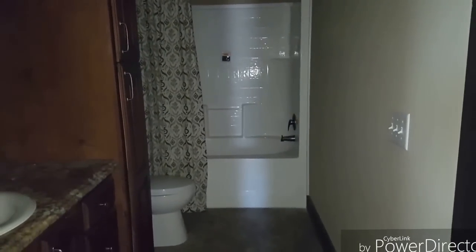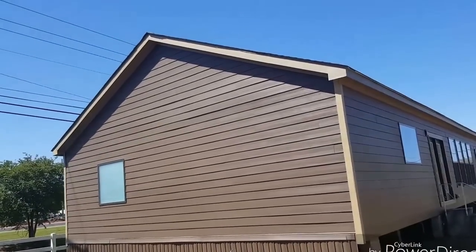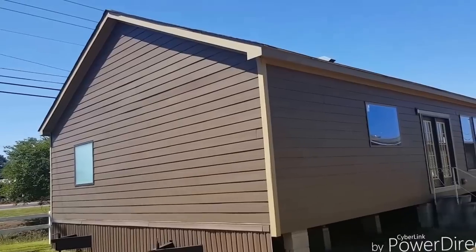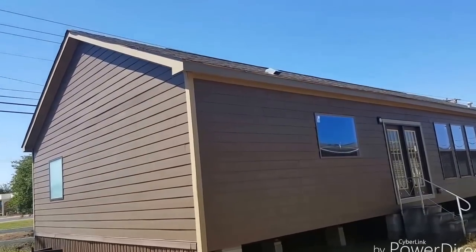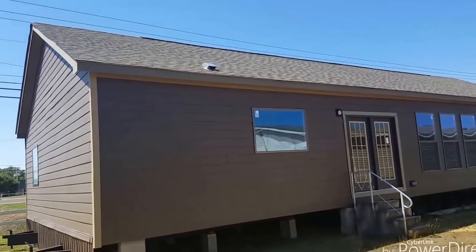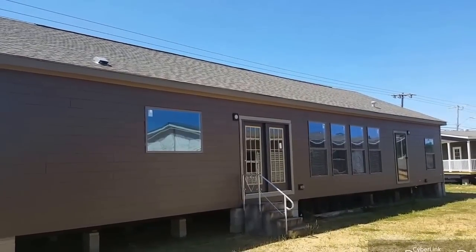This is the spare bath. And here's your back exterior. As you can see, it's got a 9/12 pitch, which means it's a hinge roof house, so you definitely get away from the mobile home look with the higher roof pitch. Beautiful home — give me a call.